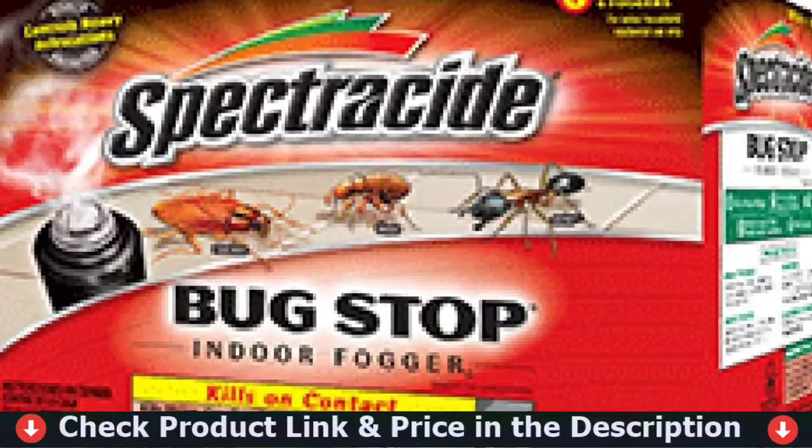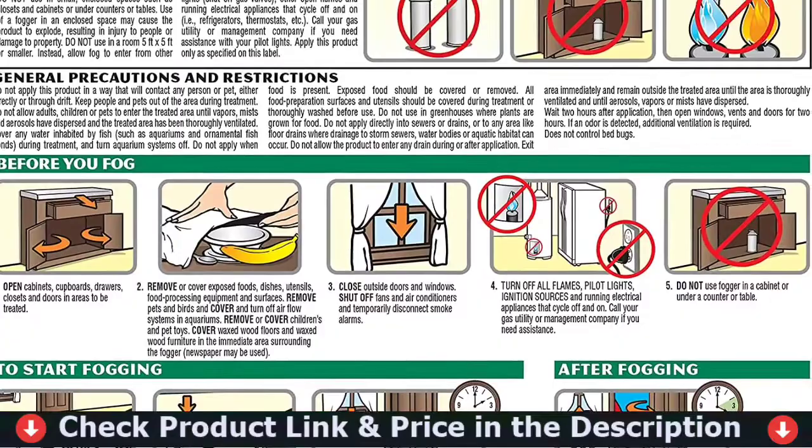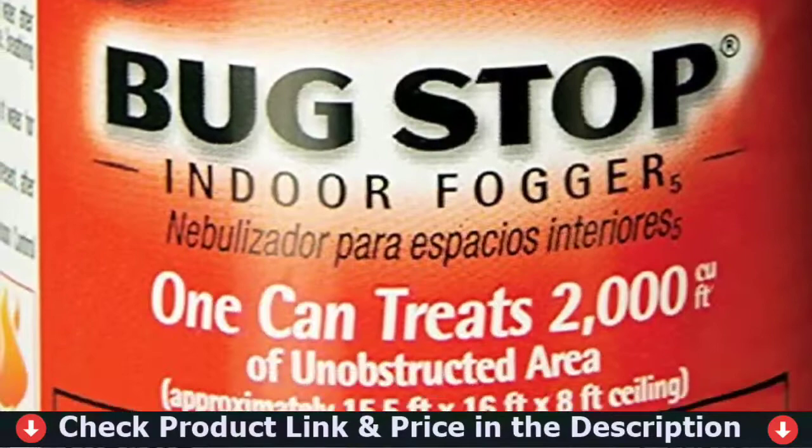The fogger's fine mist will penetrate deep into the cracks, killing any bugs that come into contact with it. The mist will enter even the smallest holes, allowing pests to hide unnoticed. The two ounce fogger has a long shelf life and only requires a single application to stop the infestation.